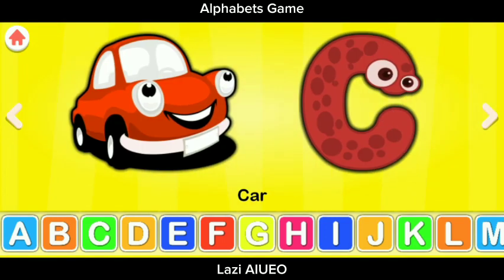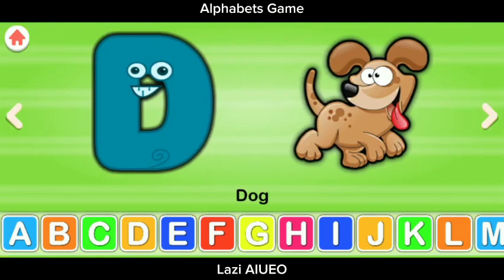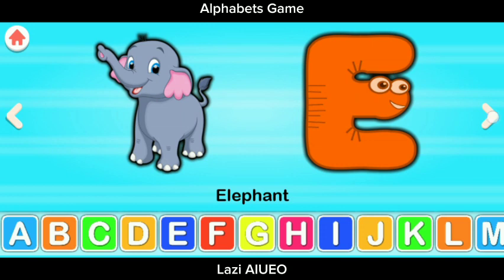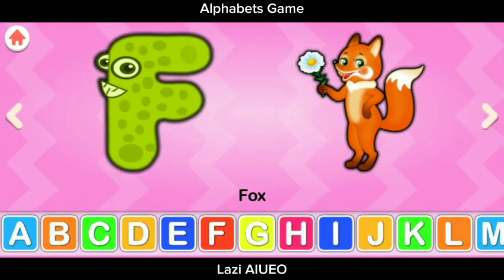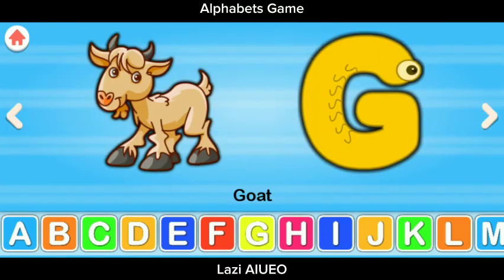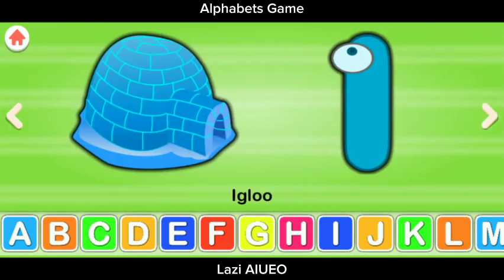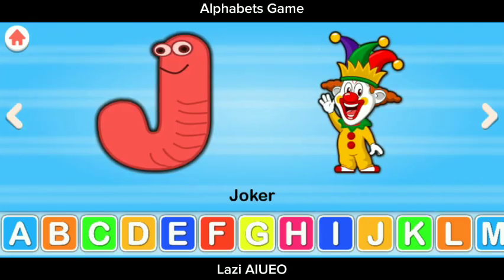C for Car, D for Dog, E for Elephant, F for Fox, G for Goat, H for Hat, I for Igloo. J for Joker.